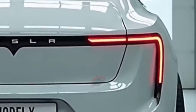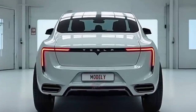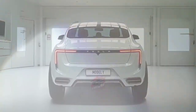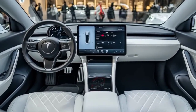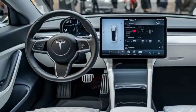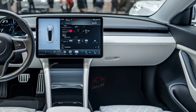Let's start with performance. Tesla has given the Model Y a new generation of dual and tri-motor options, allowing drivers to choose between efficiency-focused models and all-out performance. The long-range variant now delivers an impressive estimated range of around 360 miles, while the performance trim can sprint from 0 to 60 in just about 3.3 seconds. That's sports car acceleration from a family-friendly crossover.